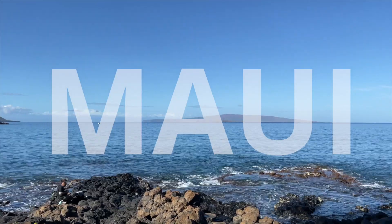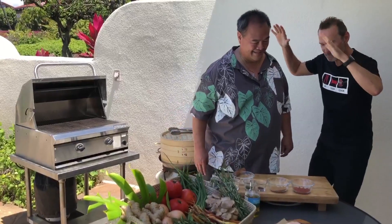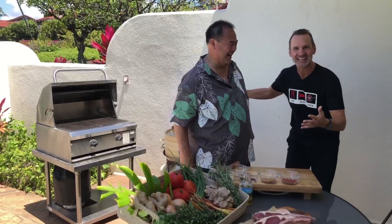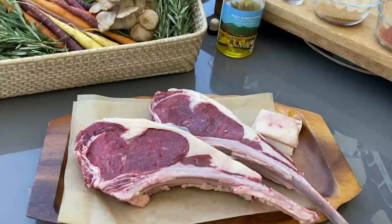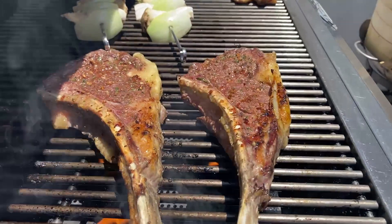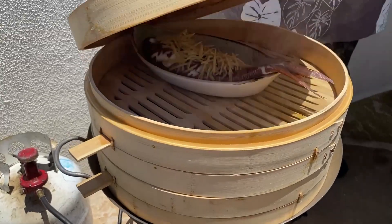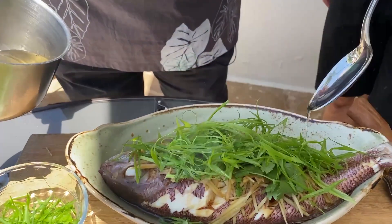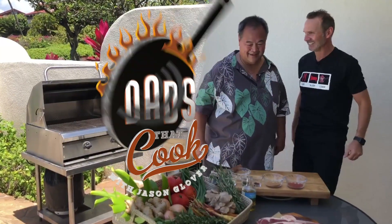Hey, it's Jason with Dads That Cook. We're in Maui, hanging out here at the Fairmont Kea Lani with almighty Chef Pang. This is amazing — I can't believe I'm here hanging out with this master of chefness. Aloha! And he's such a dad, and that's why we're here. He's got these beautiful rib eyes we're gonna work on today, straight from the cattle company up in Haleakala. You're gonna wanna stay tuned because he's got awesome secrets you're gonna wanna see.